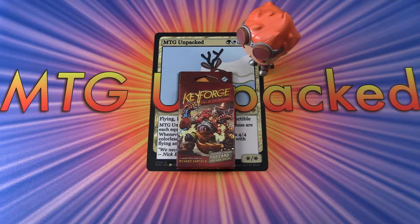Today on MTG Unpacked, we're doing something a little bit different and out of the ordinary. We're taking a look at a Keyforge deck today. This is the new deck game that Richard Garfield came up with — he was the original creator of Magic the Gathering. There's been an awful lot of hype about this. People at the local game store said these things are flying off the shelves, and they actually wish they had ordered a lot more of the starter set, so there were none available when I visited.